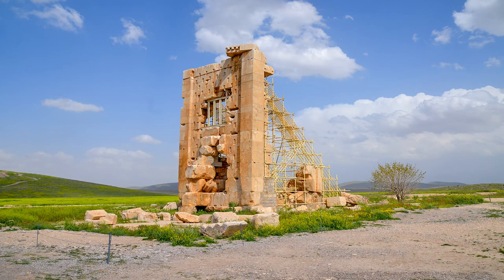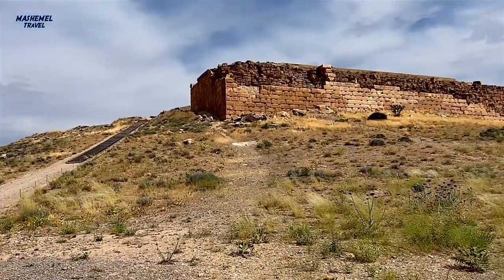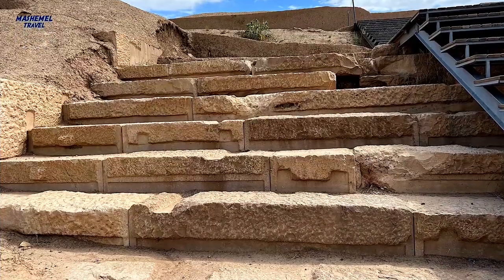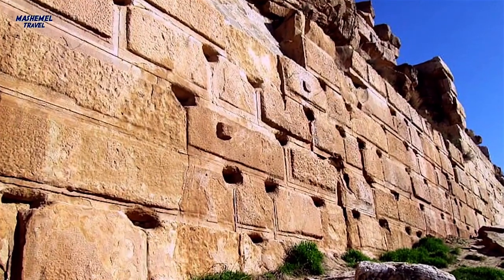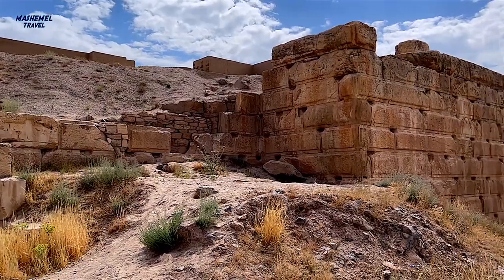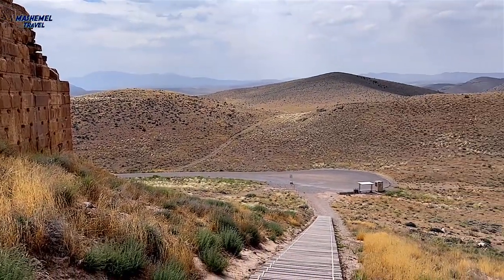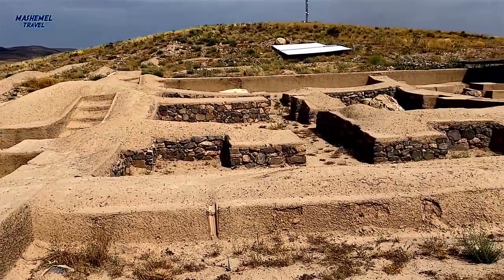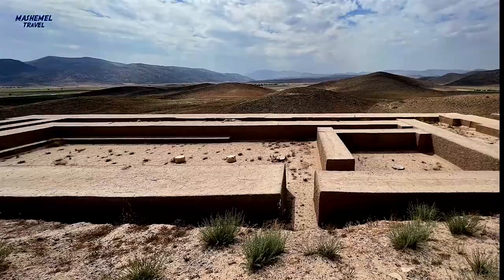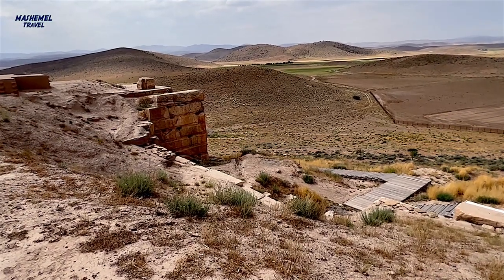The entrance of this sepulchre was connected to the ground level by several stairs. Pasargadae had a citadel known as Toll-e Takht with a defensive rampart encircling the whole city. This place has a floor area of 8,000 square meters with a height of 15 meters. The stronghold, with thick walls made of stone and clay, surrounded a parallelogram-shaped area with dimensions of 98 by 79 meters. On the western side, a large colonnaded hall with dimensions of 25 by 7 meters has been built.